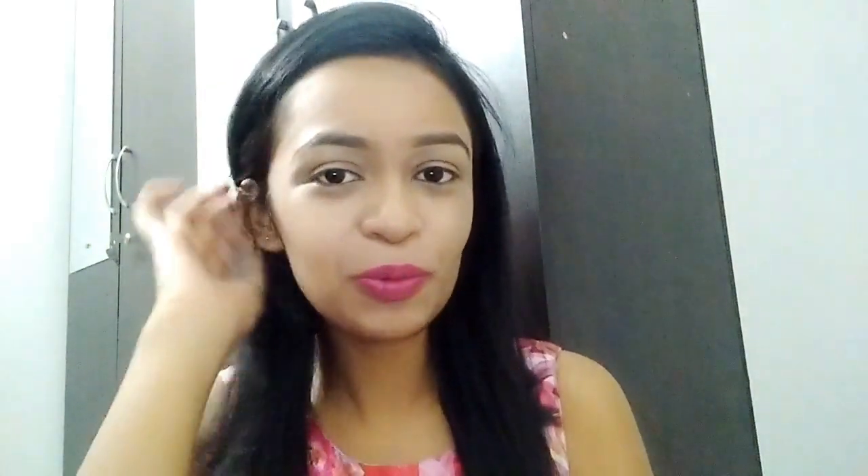Hi guys and welcome back to my channel. Now you know that winters are almost approaching, and with that there will be a lot of skin problems — the biggest being dryness. So today I am going to share with you some skincare hacks which you should definitely follow if you want your skin to be soft, glowing and nourished throughout winter. All the hacks are pretty easy to follow, so let's start. The very first tip is to exfoliate your lips.